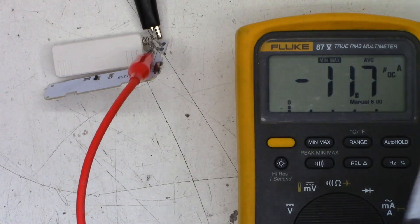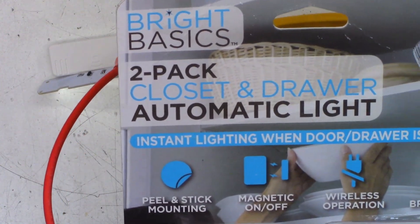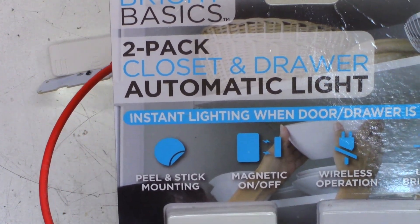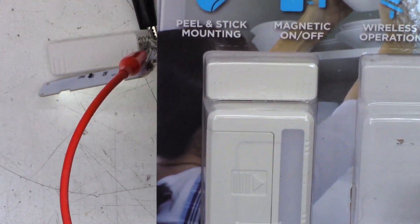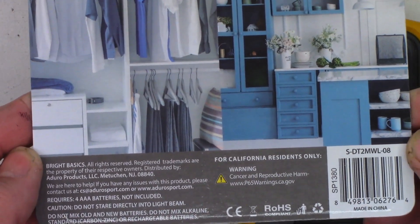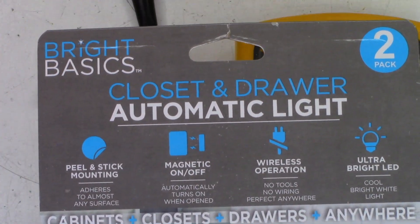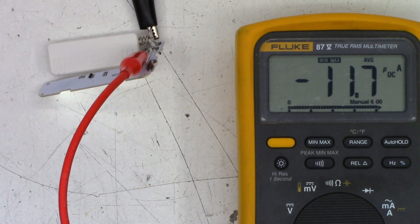There it is — Bright Basics two-pack closet and drawer automatic light. Not bad; the build quality is pretty doggone good. And of course, don't eat these or insert them somewhere. Hope you enjoyed the little review. Everyone have a great day, thanks so much for watching!